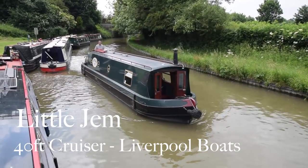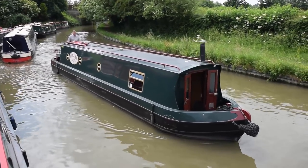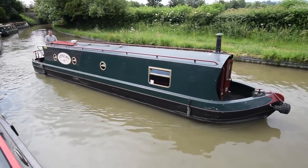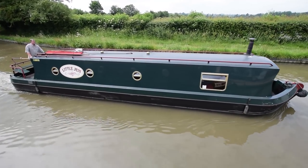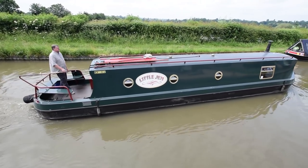This is Little Gem — not a variety of lettuce but a 40-foot cruiser stern narrowboat built in the year 2000 by Liverpool Boats. The current owners have only had her a year; they're looking to upgrade to a longer boat, but they've done a lot to her and she's in lovely condition.